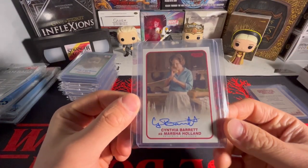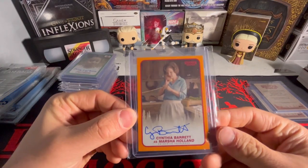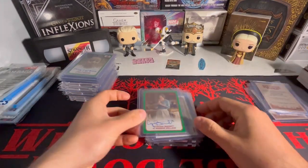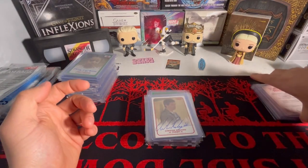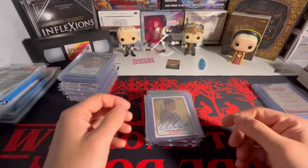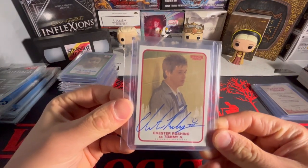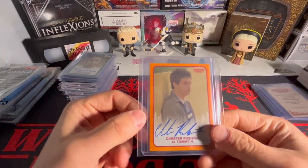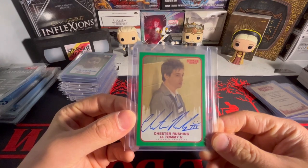And then for Mrs. Holland, we got the base, the orange out of 99, and the green out of 50. These are probably the most common parallels I'm finding on eBay, which is what I have most of - the base, the orange, and the greens. So we got a base Tommy, an orange Tommy out of 99, and a green Tommy out of 50.